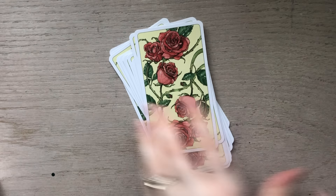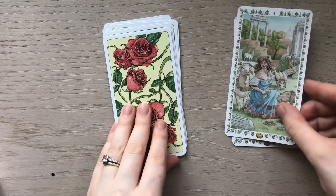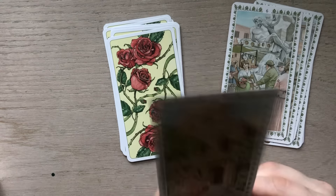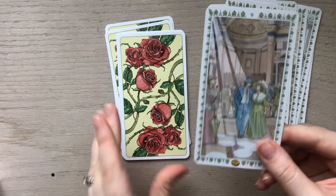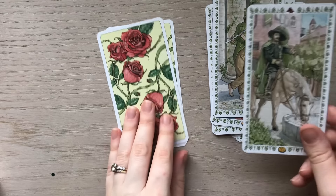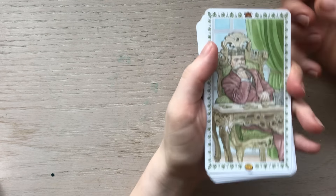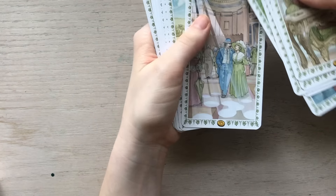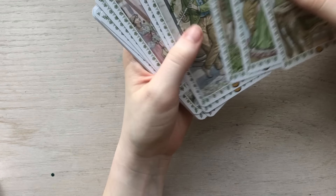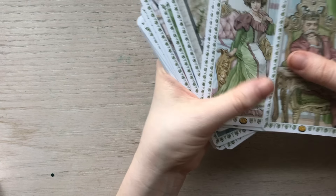Let's start here with the Pentacles: one, two, three — I know I'm going fast but you can pause on each image — five, six, seven, eight, nine, ten. There's the Page, Knight, Queen, and King. Each card has a symbol: the crown for the King, the pentacle symbol, and the number. The symbol for the Page is a little hat with a feather, the Knight has a horse, the Queen has a crown, and the King has a more elaborate crown.